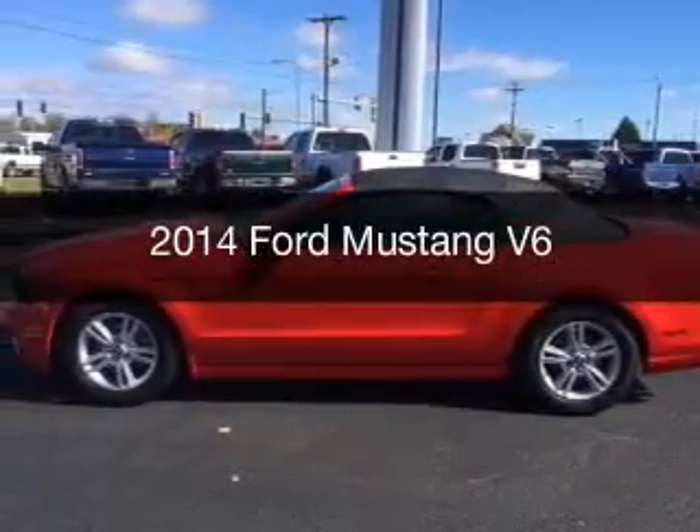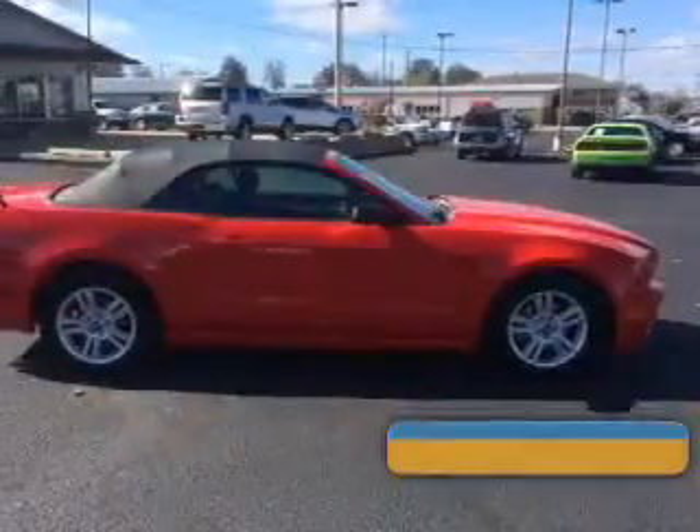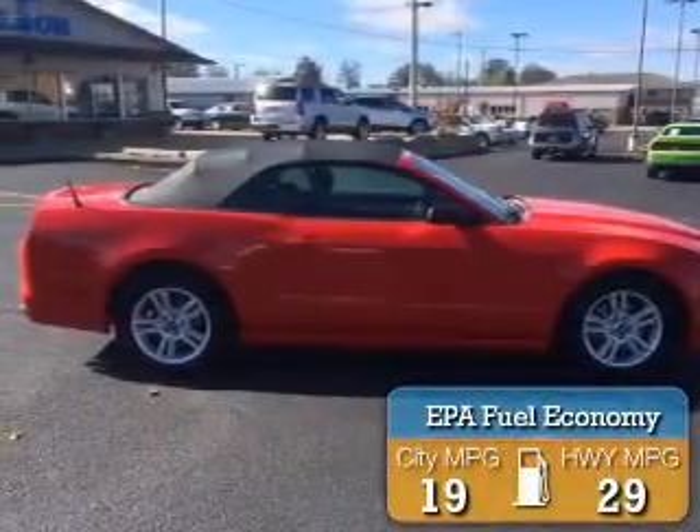This is a used 2014 Ford Mustang. It's powered by rear wheel drive, a 3.7 liter 6-cylinder engine, and a 6-speed automatic transmission. Great fuel efficiency saves you money by requiring fewer trips to the gas station.